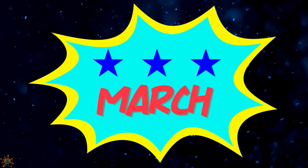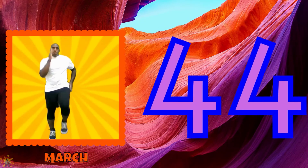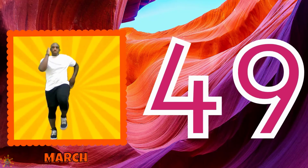March. 41, 42, 43, 44, 45, 46, 47, 48, 49, 50.